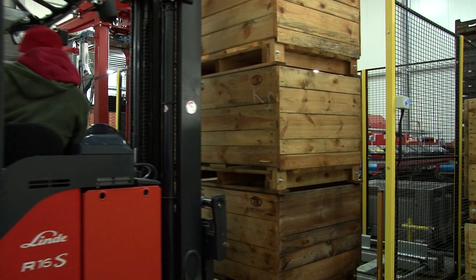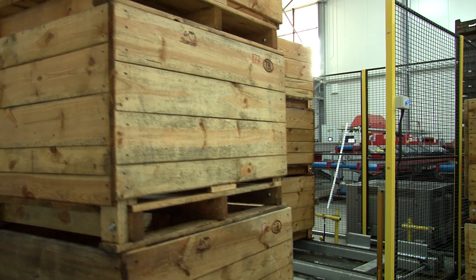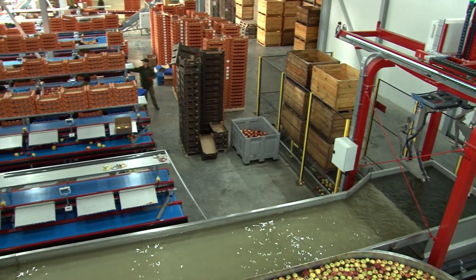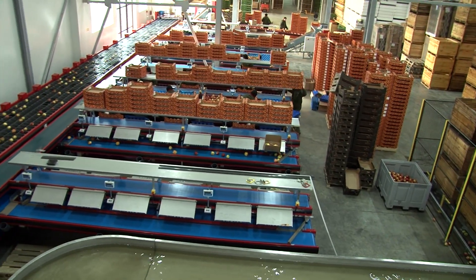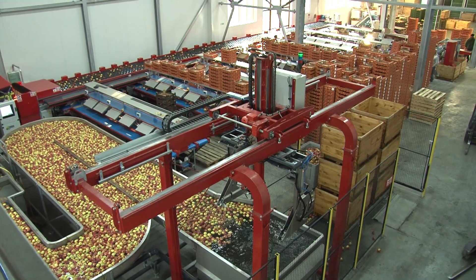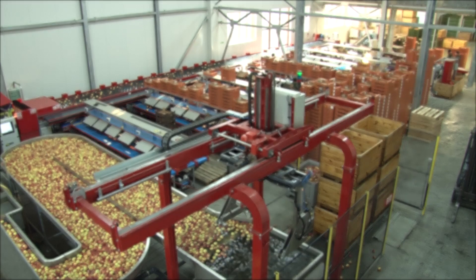The installation in Skowronki Group is one of many projects fully designed and implemented by Sorter. It is made of high-quality electronic and stainless steel components, which guarantee the machine's long-lasting and failure-free functioning. For more information, please visit our webpage at www.sorter.pl under the projects bookmark.